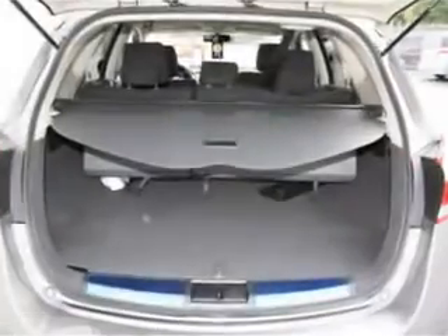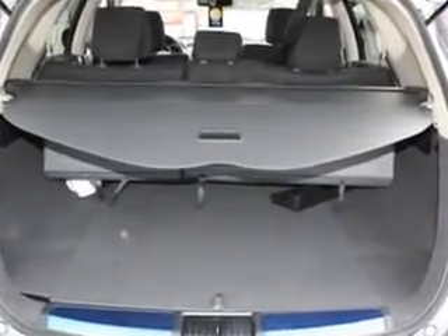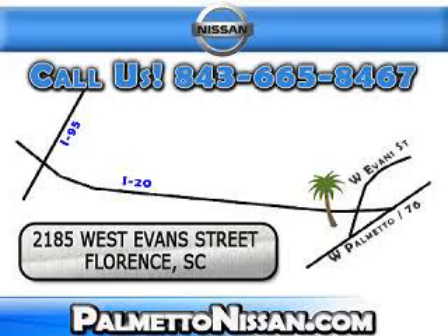Enjoy the drive and have peace of mind in this 2012 Nissan Murano. See us at Palmetto Nissan today. Just give us a call and we will be happy to answer vehicle questions and discuss financing.